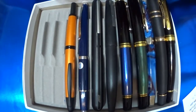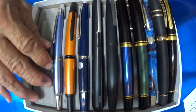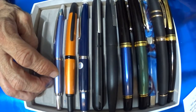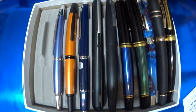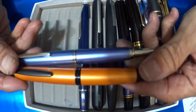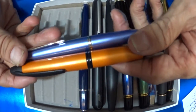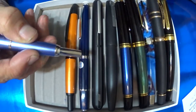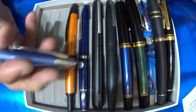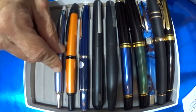Number 10 that made the list is another Pilot Vanishing Point — the Decimo. Again, this is the 18k medium nib. I like the way it feels in my hand; it's thinner, not as girthy as the orange Pilot Vanishing Point. You can see the big difference between them, but they both feel just fine. It feels great in the hand — another great writer, and I'm glad I bought it.